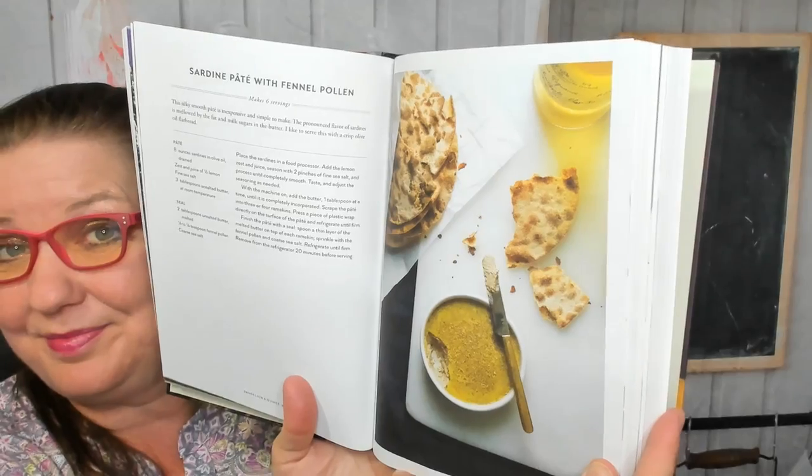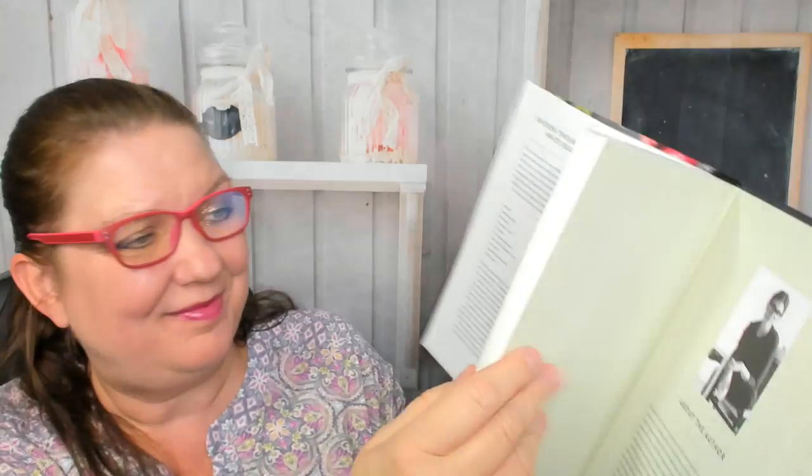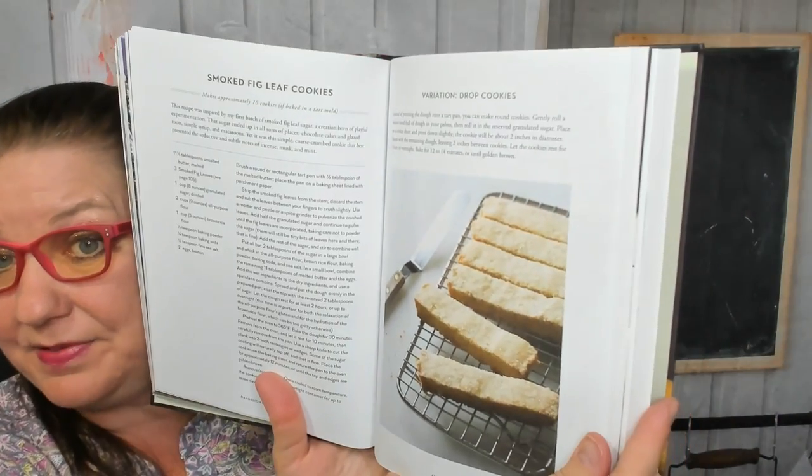Here's sardine pate with fennel pollen. Now fig leaves and the things you can do with them besides wearing them — chicken thighs braised with fig leaves, white bean and yogurt puree, and smoked fig leaf cookies.